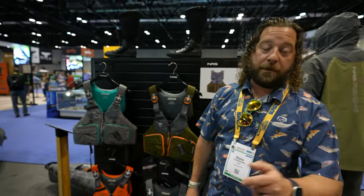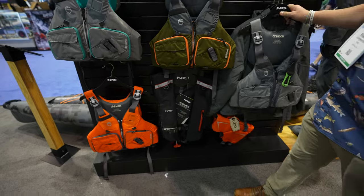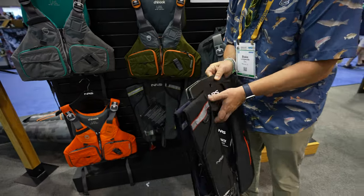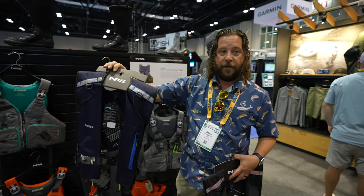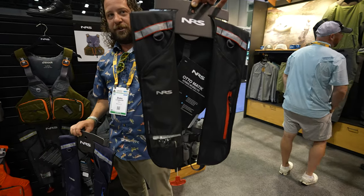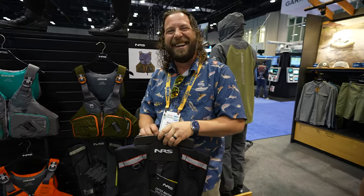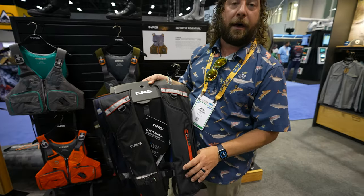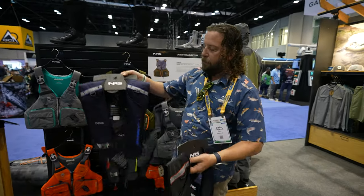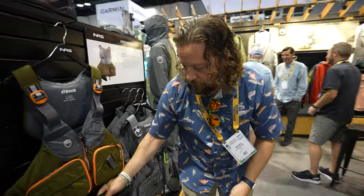NRS also has two inflatable PFD options: the Matic, which is deployed by pulling the tab, and the automatic, which self-deploys when it gets wet. The automatic is popular with bass guys and people on big boats worried about falling off or going offshore. Most kayak anglers use the Matic.